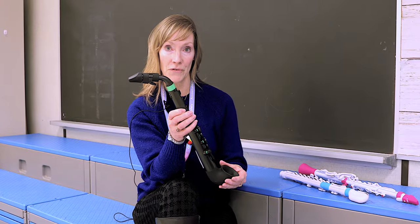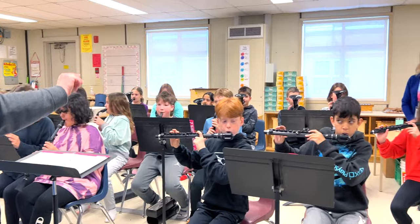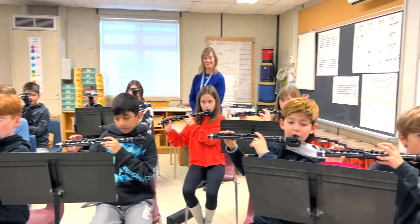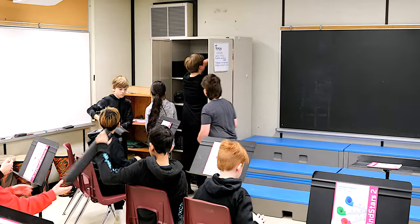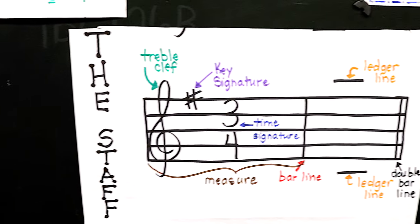We have a saxophone, a horn, a flute, and a clarinet. As you can see, these instruments look very durable and they're lightweight and easy to store. They also come with a music curriculum to support students' learning.